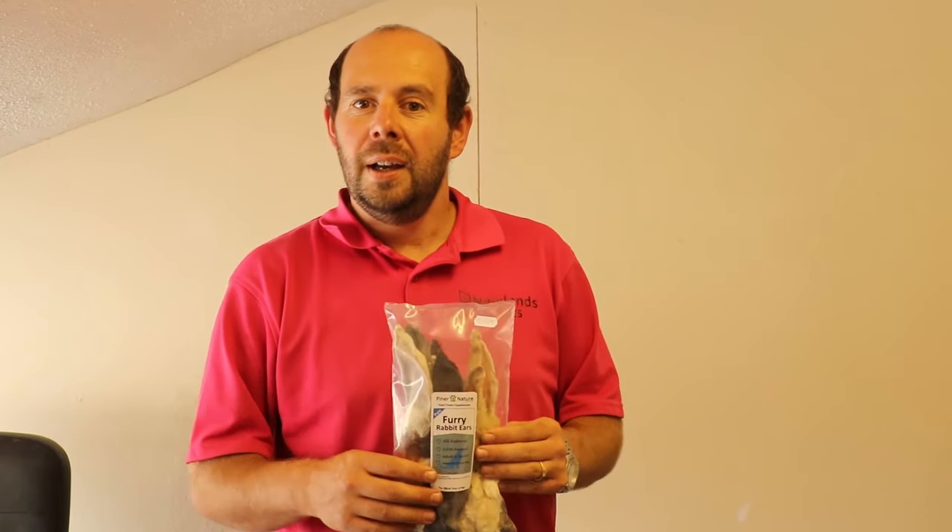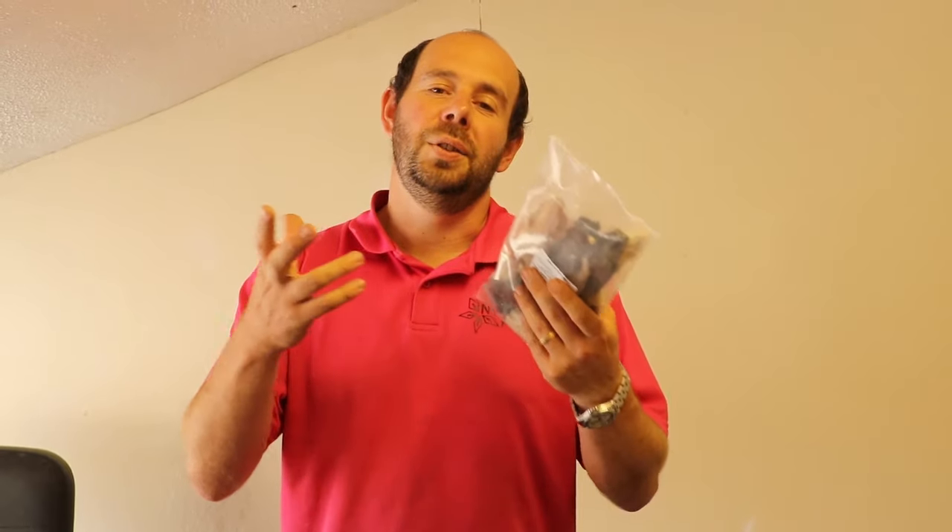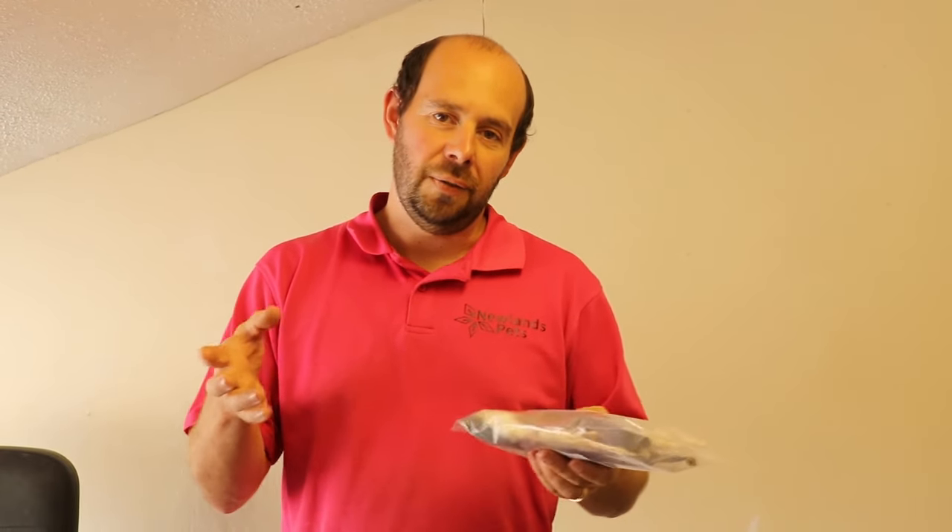We've been selling them now for around about two weeks and they've sold out again and again, so they're selling really really well. We've obviously got some in stock now — they're great chews, and if you've got a dog that's chewing and driving you mad, they're a good natural treat to give them.